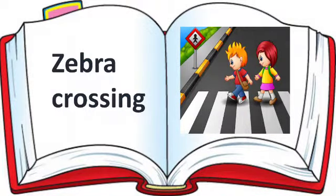Look at the next one. Zebra crossing. Say the spelling of Zebra crossing. Zebra crossing: C-R-O-S-S-I-N-G. Zebra crossing. Do you understand, children? Okay.